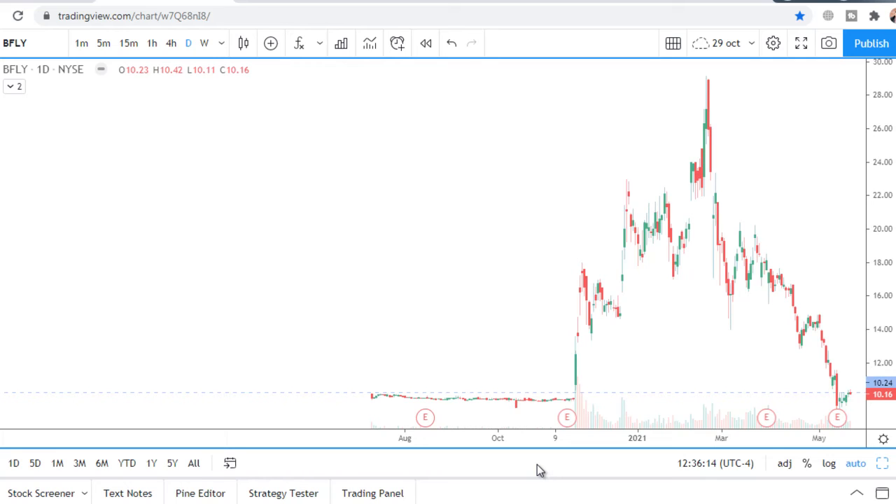Next stock chart analysis for the upcoming week: Butterfly Network, ticker BFLY.